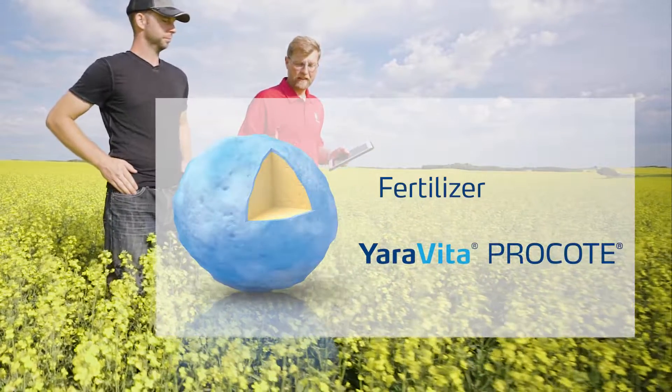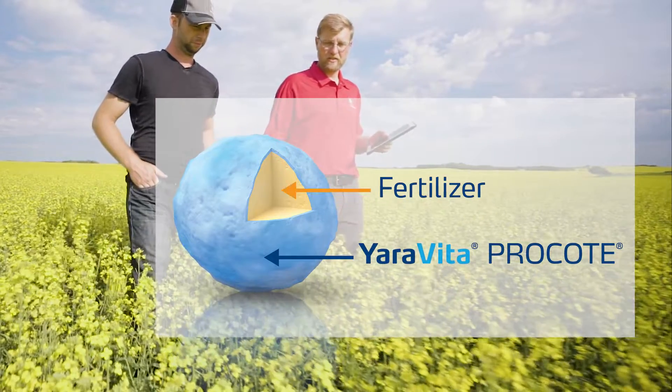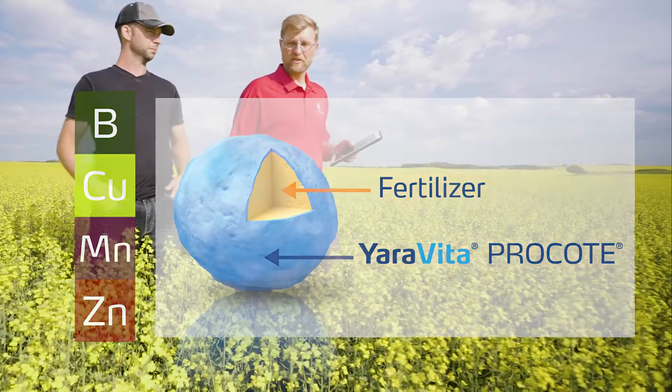Yara Vida Pro Coat is a dealer-applied proprietary micronutrient coating that leverages the granular fertilizer to evenly and efficiently distribute essential micronutrients to your growing crops.